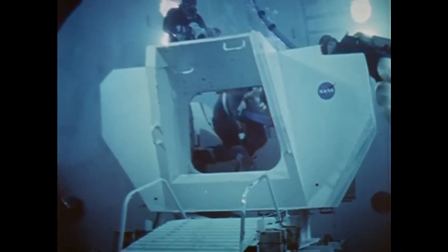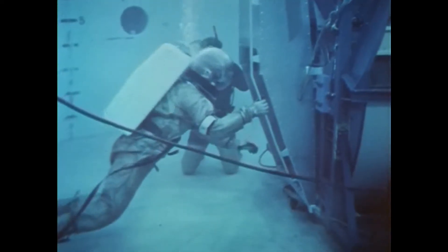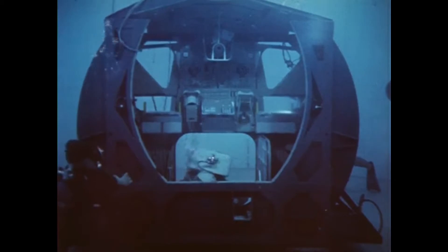At the Manned Spacecraft Center in Houston, fully space-suited astronauts learn to maneuver through openings similar in size and shape to those which they will one day encounter during space missions. This man is climbing into a mock-up of the lunar module — it is in the lunar module that two men will actually land on the Moon. Here, the underwater spacemen are monitored by closed-circuit television.